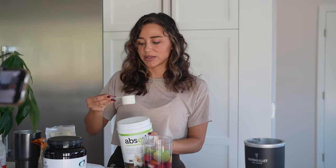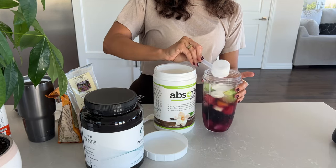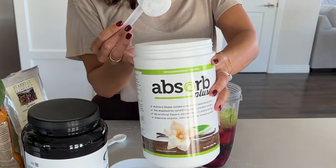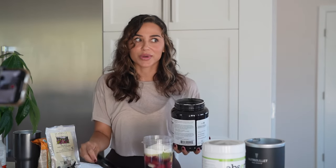I do three scoops of this — the serving size is four, but I'm also adding another protein so I don't want to overwhelm it. It has a really good vanilla flavor; I personally like to get the unsweetened vanilla. This smoothie is meant to be a meal replacement — it's around 400 to 500 calories and has about 34 grams of protein. It's a pretty well-rounded meal.